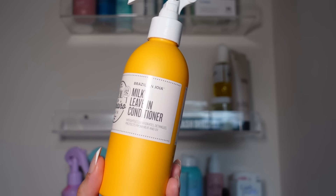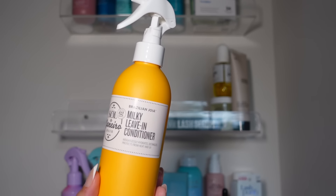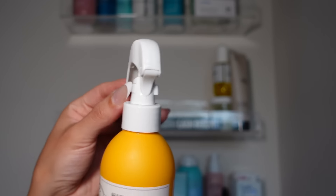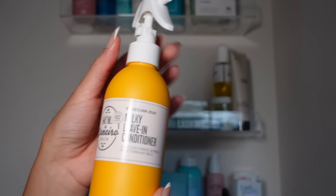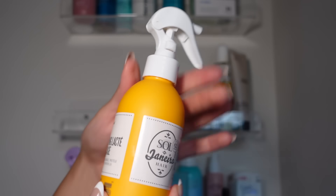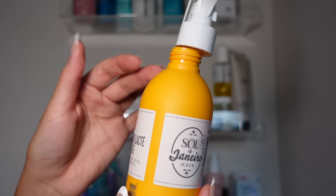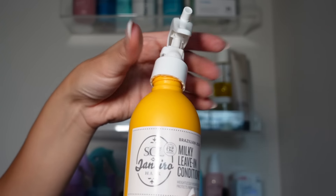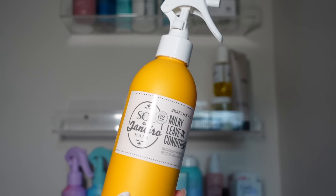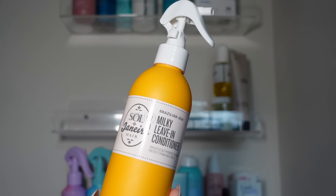Sol de Janeiro Milky Leave-In Conditioner leaves your hair so soft and bouncy and it smells delicious, but the mister is not great — this is the second time I purchased it and it always gets stuck and the product doesn't come out. I'll just pour it into my hand without the mister. The only con, but it's still a really good product — 8 out of 10, keeping it.